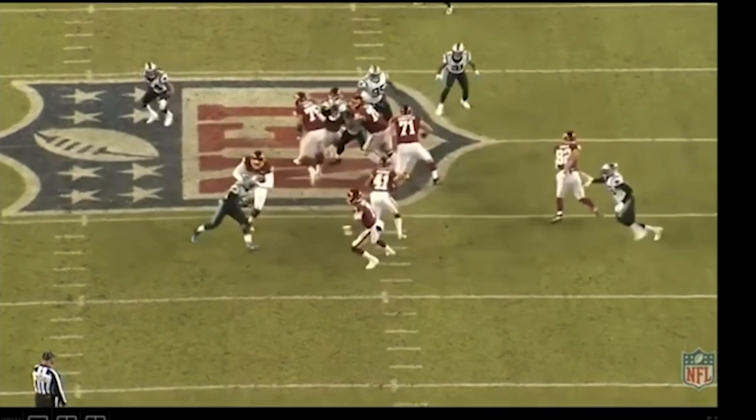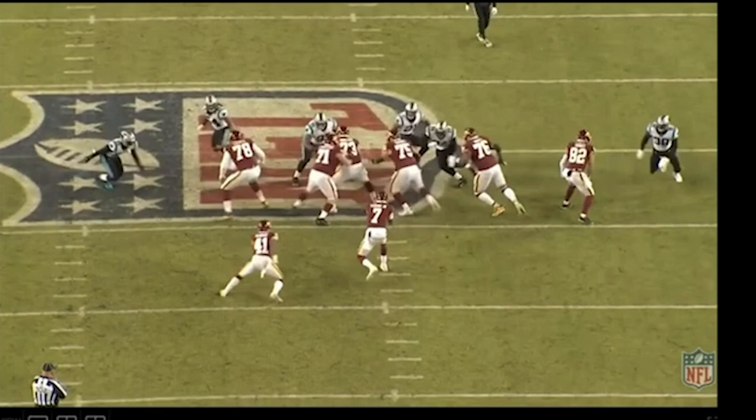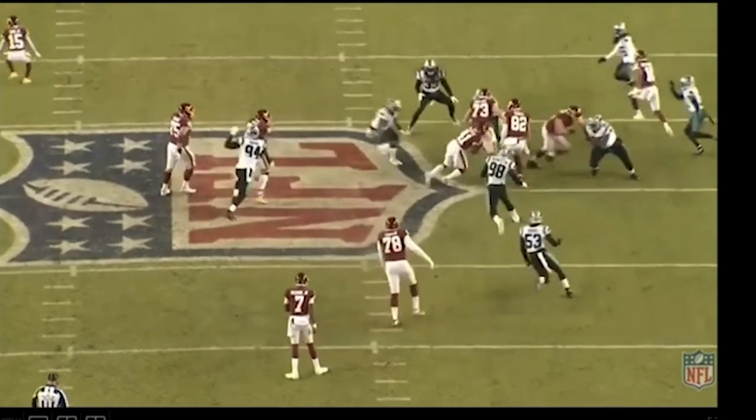Huge hole. Look at him go from right to left — he's quick off the ball. He catches the defender off balance, cuts in and gets a good angle on him, pushes him. That's a gigantic hole for the running back. You're going to take that every day of the week.